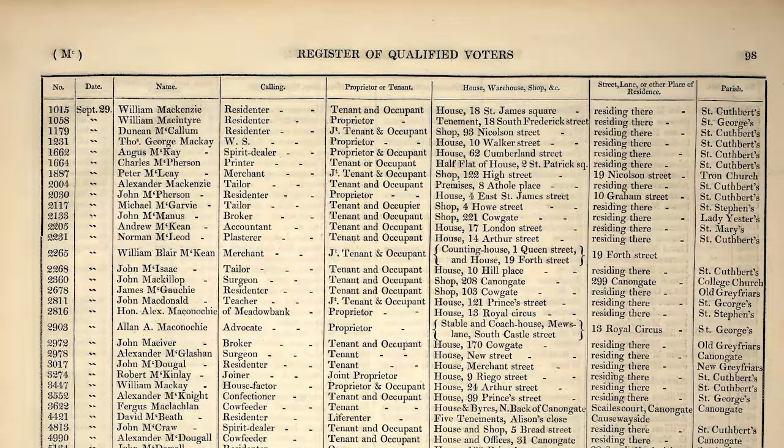The collection itself has approximately five million names searchable throughout the years of 1832 to 1966, but there are more than five million records within the collection. Within the documents you're going to find out about the first name, the surname, the home address, and the exact location and year that your ancestors were living in Edinburgh at the time.